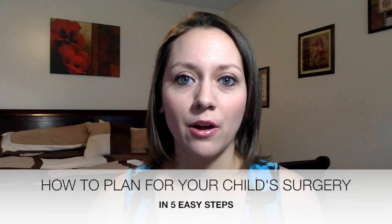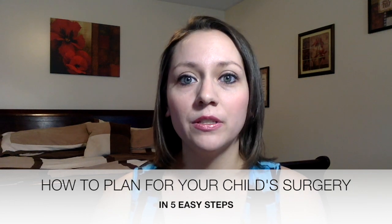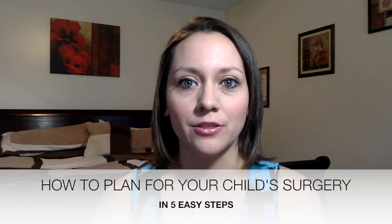Hey everyone, it's Brittany here from Hot Mess to Super Mom. In this video, I'll be talking about how to plan for your child's upcoming surgery. I'll break down the five easy steps you can take when planning your child's next surgical procedure. Hospital stays, no matter the length of time, can be unpleasant and nerve-wracking, and being prepared will help ease your mind and make your stay a little bit easier.